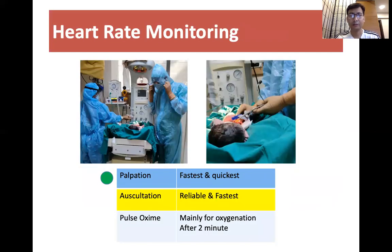To know the effectiveness of ventilations, heart rate monitoring is most important. As per the NNF guideline, the best, most reliable, and fastest method for heart rate monitoring is auscultation.